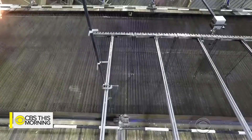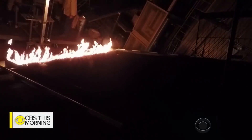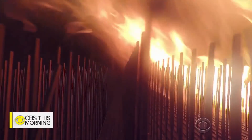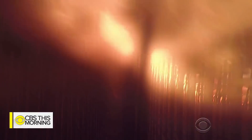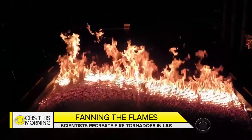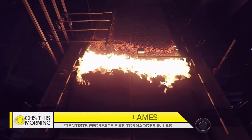Ten cameras are mounted from every different angle — for documentation, but also to take measurements off those cameras. When asked if he knows how fire spreads, Finney says they're getting there: 'Our intention is to understand the physical processes that lead to different kinds of fire behaviors, and we have to design experiments that can scale all the way up to the field scale.'